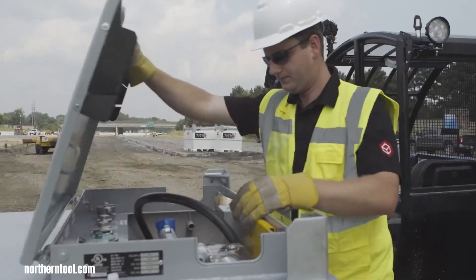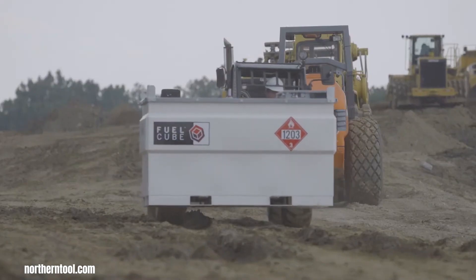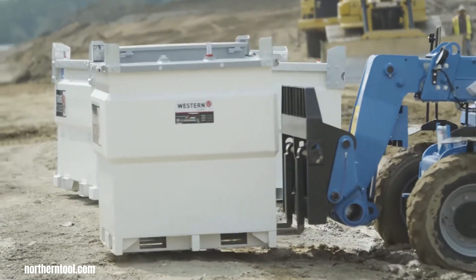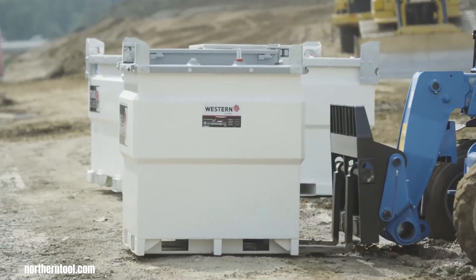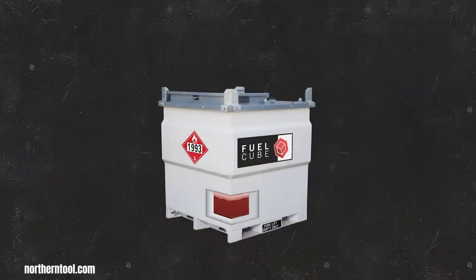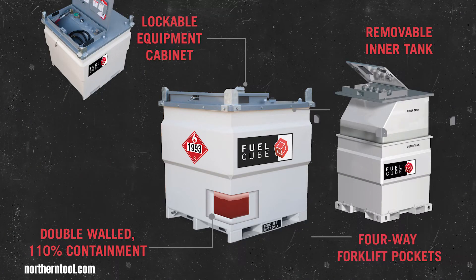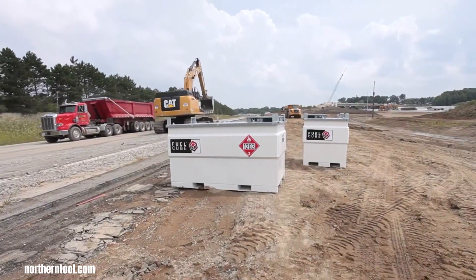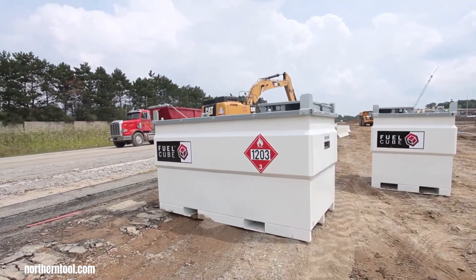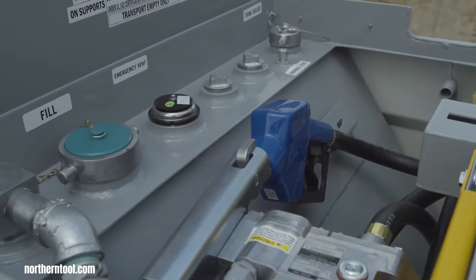The Western Global Fuel Cube, a 500-gallon diesel fuel tank equipped with a 12-volt pump kit and fuel gauge, represents a comprehensive and secure solution for on-site fuel management. Its hallmark feature is the robust double-walled construction, a critical safety measure that significantly reduces the risk of fuel spills and environmental contamination, often eliminating the need for secondary containment. This tank's substantial 500-gallon capacity ensures a reliable fuel reserve.